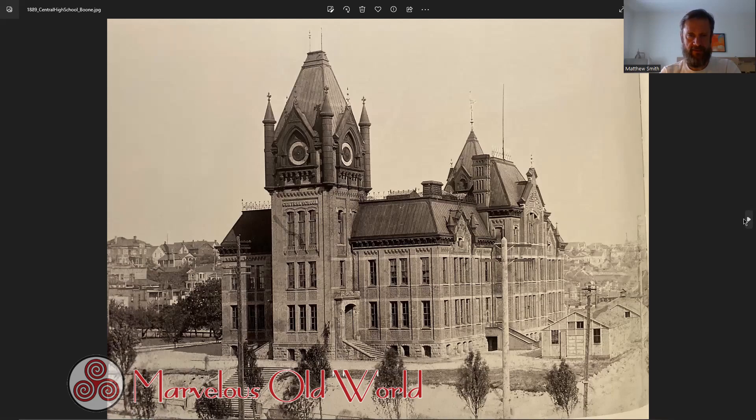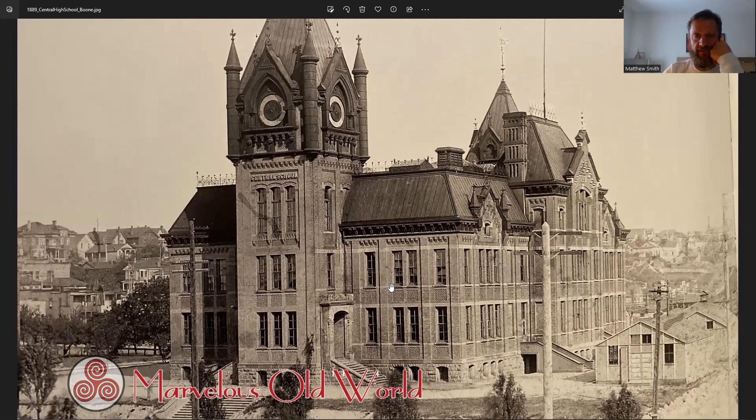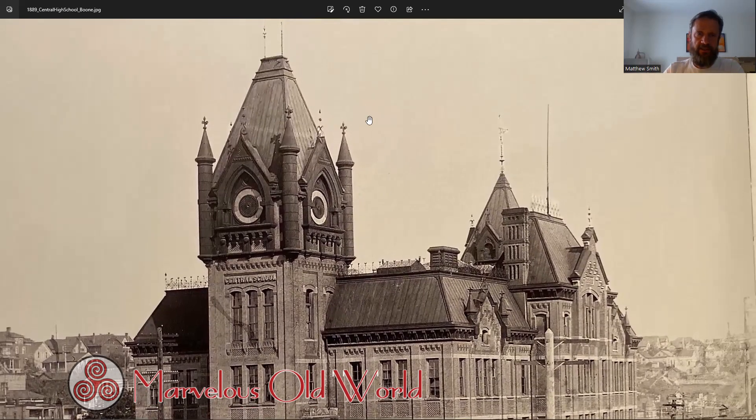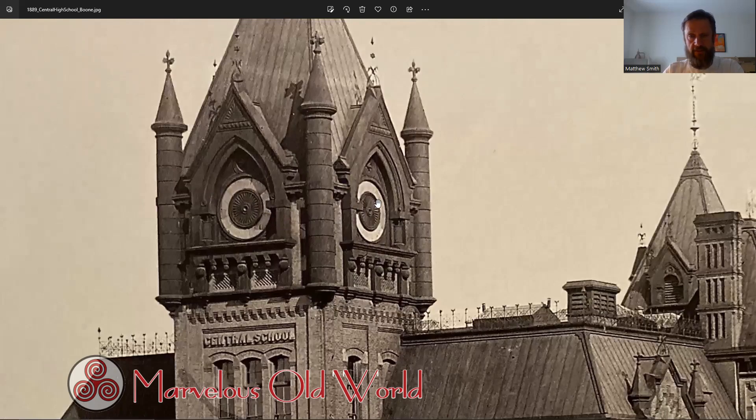It's breathtaking. I guess we just call it a style and move on — Richardsonian Romanesque. So there, we named it. It made it to the 1950s. Now there's an interstate highway and the souls of the departed remain disturbed in Seattle. And why did they take the tower off? If you remember the photo from the 1950s right before it was demolished, there was no tower — tower removed. What's going on here? Is this a bell, some kind of timekeeping mechanism?